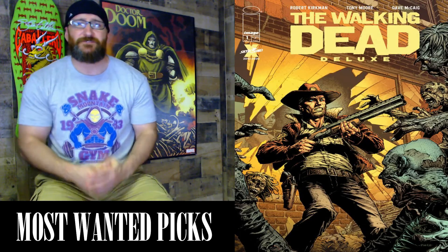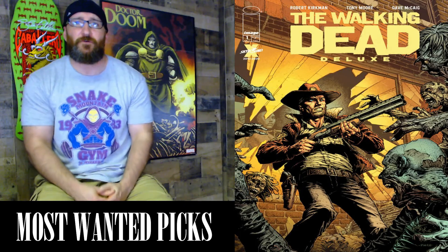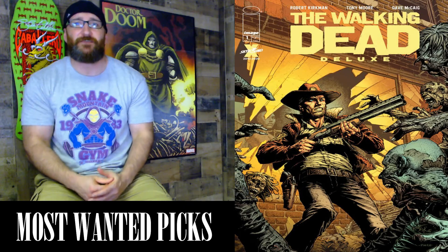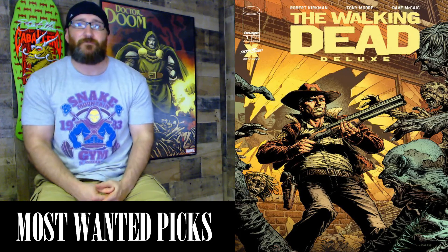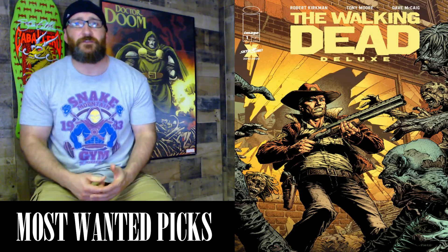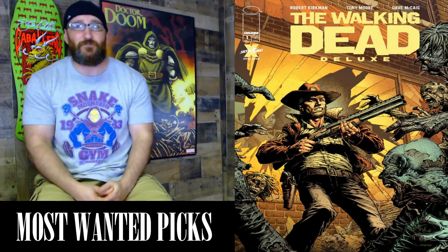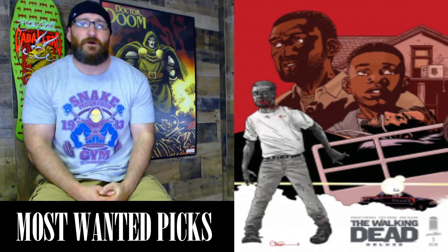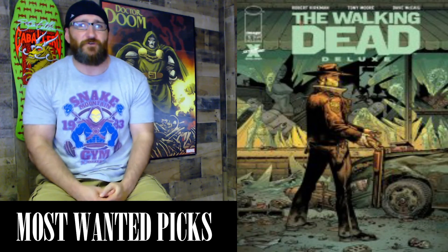Next we have The Walking Dead Deluxe #1 from Image Comics/Skybound, a 32-page comic with a cover price of $3.99. Written by Robert Kirkman, art by Tony Moore. It's time to revisit the historic independent series that took the entertainment world by storm 17 years ago — follow Rick Grimes' journey again from the very beginning, now in stunning full color by Dave McCaig. Each issue includes a new installment from the cutting room floor featuring Kirkman's original handwritten plots, commentary on abandoned storylines, and things that changed along the way. Variants include Art Adams, Charlie Adlard, Julian Tedesco, and Tony Moore covers.